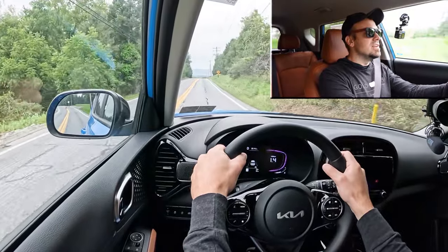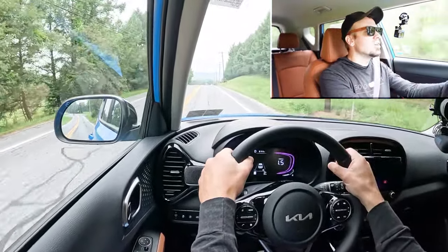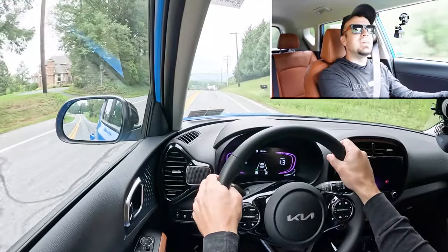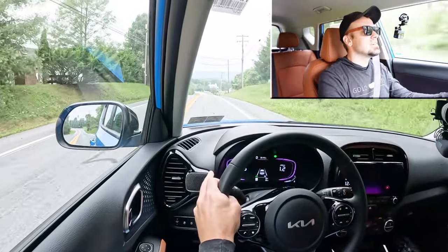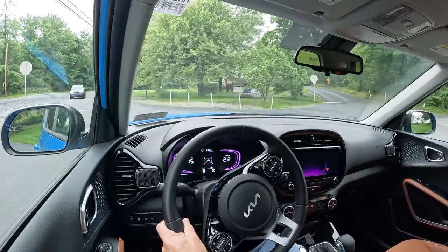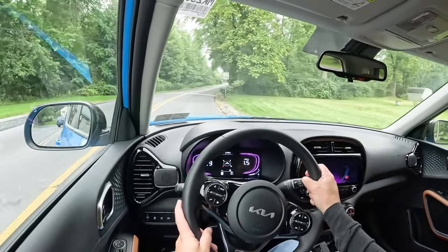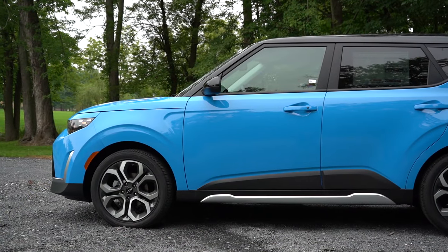It's great — it's not a super firm braking feel, but it's not soft either. It's just right for what the Kia Soul is. And like I said, 116 feet is a very impressive braking number. You're not going to have any issues coming to a stop in this thing.